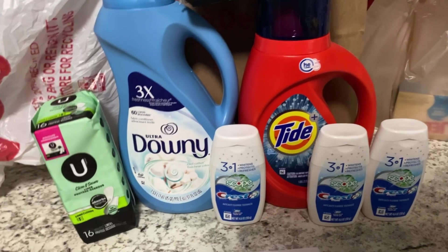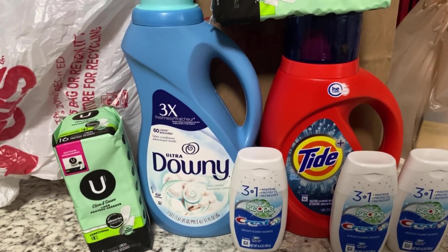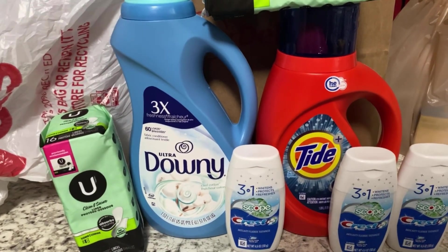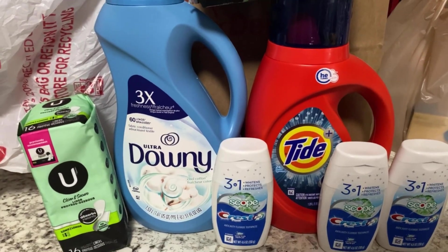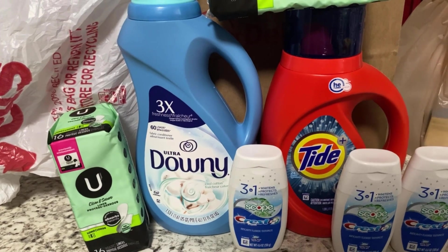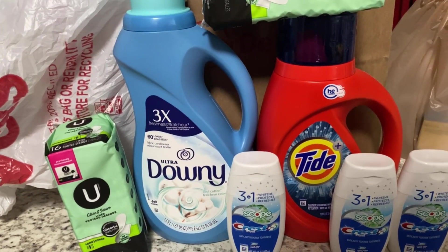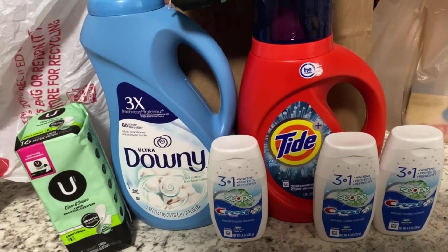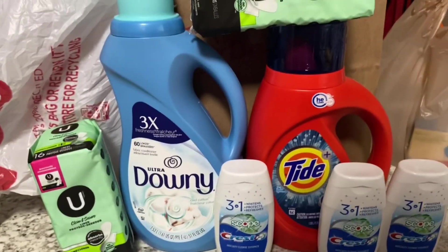We made it back home with our small CVS haul. There's not a lot of good deals going on — the spend $30 get back $10 is not running, and the CoverGirl deal has a very high out of pocket just to get back $6 ExtraBucks. My store was also out of a lot of the paper products, so I might go back later this week for a paper products deal if they restock.